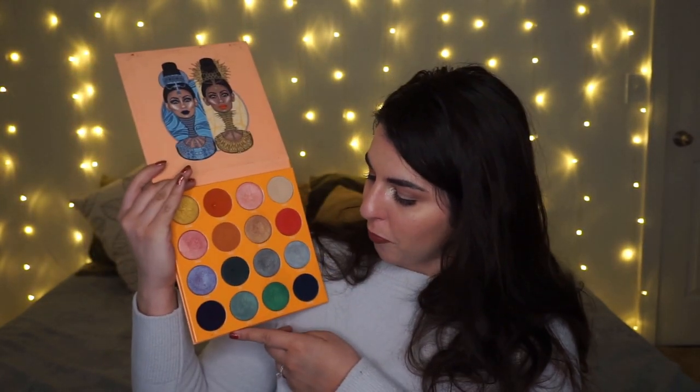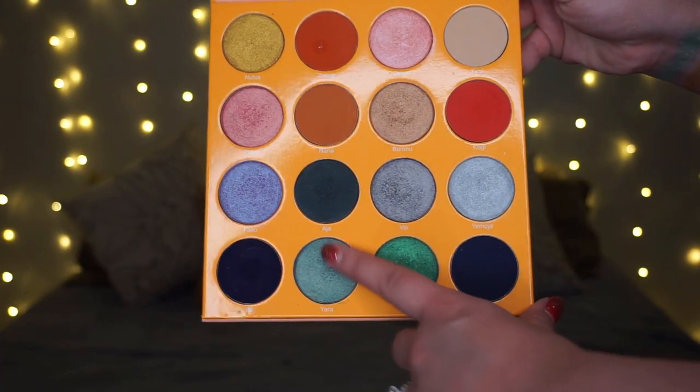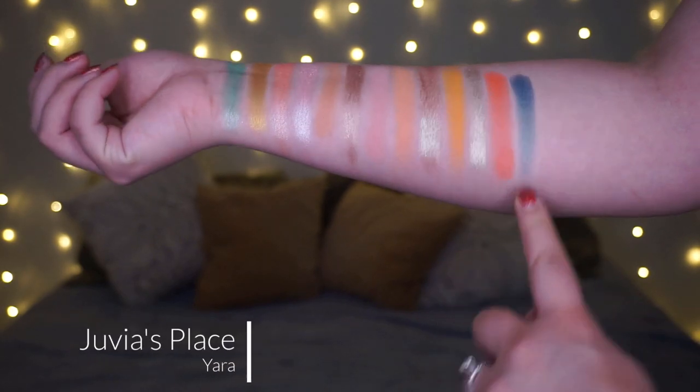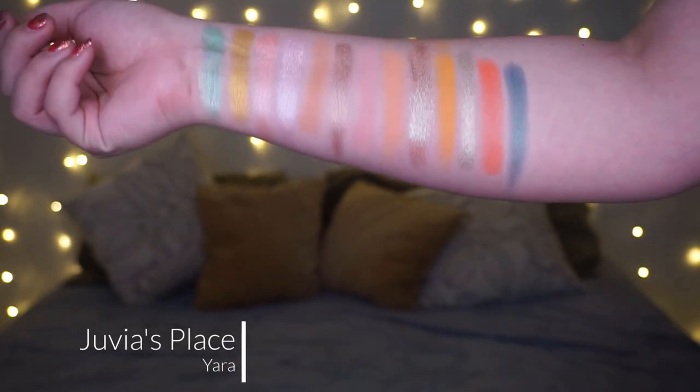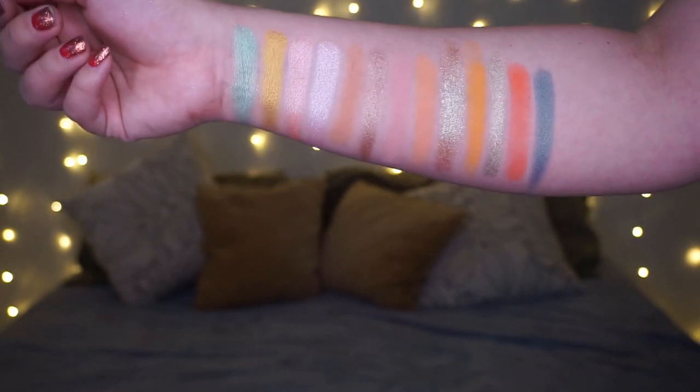For letter Y, I have a few Y shades — I think they're all by Juvia's Place. The one I went with was Yara from the Magic palette. It's kind of in the same lines as that Bare Minerals shade Hit Single — like a metallic that makes me think of a money shade of green, but it's really pretty. I enjoy that shade, though I don't reach for it enough — a common theme.